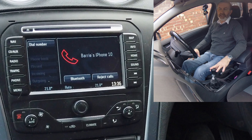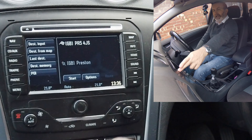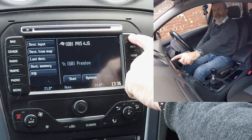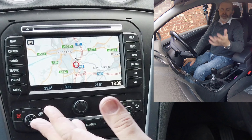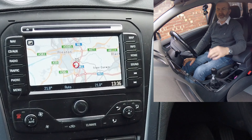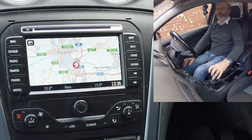I'll just show you how to set the satnav from any screen onto nav. It's come up already on the destination input screen. The first time you click it, it will ask you to click okay to make sure you're not going to get distracted, or similar words.